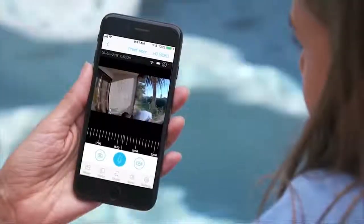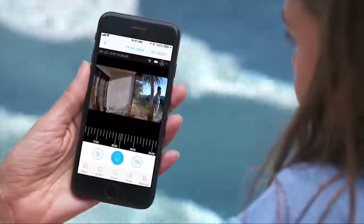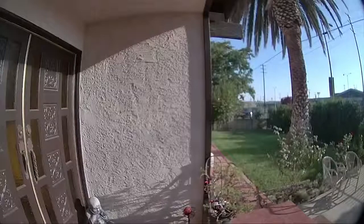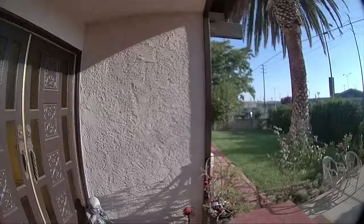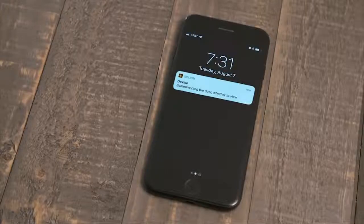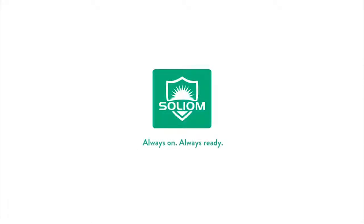With one-way video, you can always see those at your front door without them seeing you. Switch between day and night mode, providing high resolution color video during the day and black and white photos throughout the night. Give your house a second pair of eyes with Solium. Always on. Always ready.